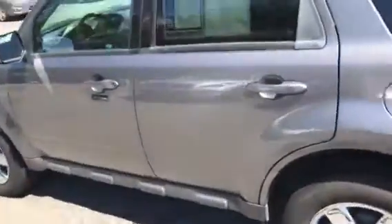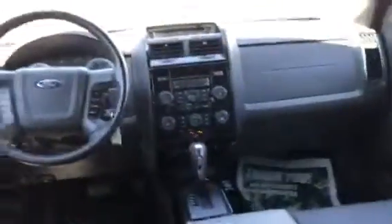The trunk comes with mats and of course a cargo cover. The rear seats will fold all the way down. Here's a quick view of the back and a view of the dash from the rear seats.